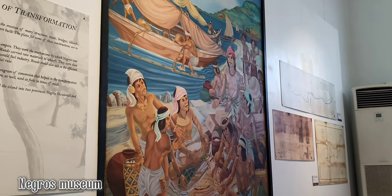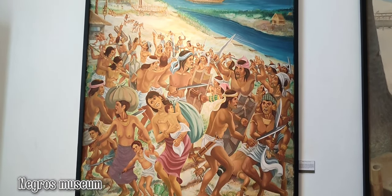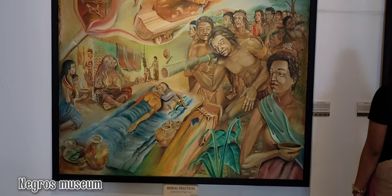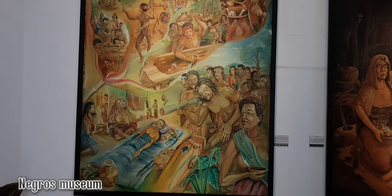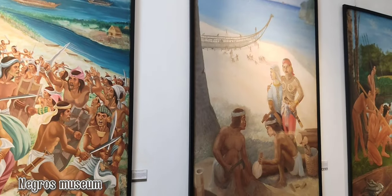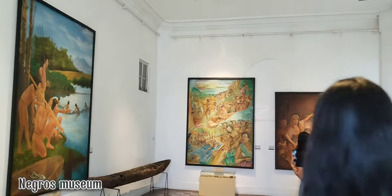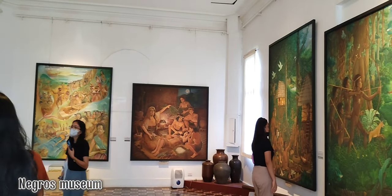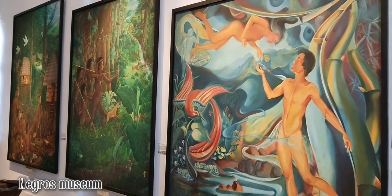Along with the antique ancient artifacts, the museum was filled with the recent contemporary works of local artists representing the stories describing Negros's islands and the events that occurred during their times. The artworks present in the museum give life to the real and fictional stories created by the innovative artisans of the city through their masterpieces.